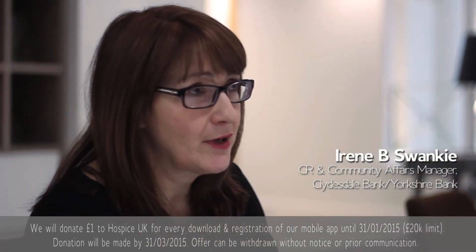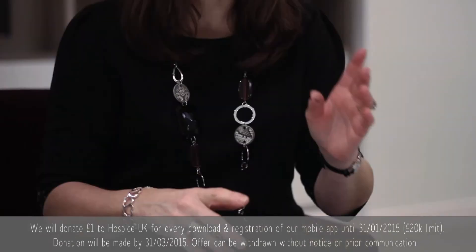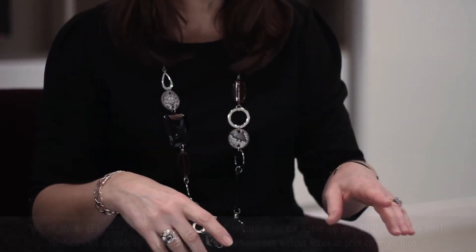Our partnership with Hospice UK has been going for over seven years, and in that time we've raised over £3.8 million in support of over 100 local hospices.